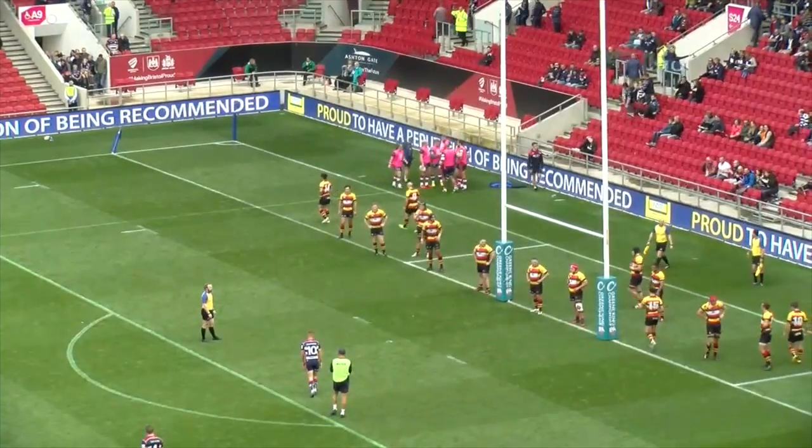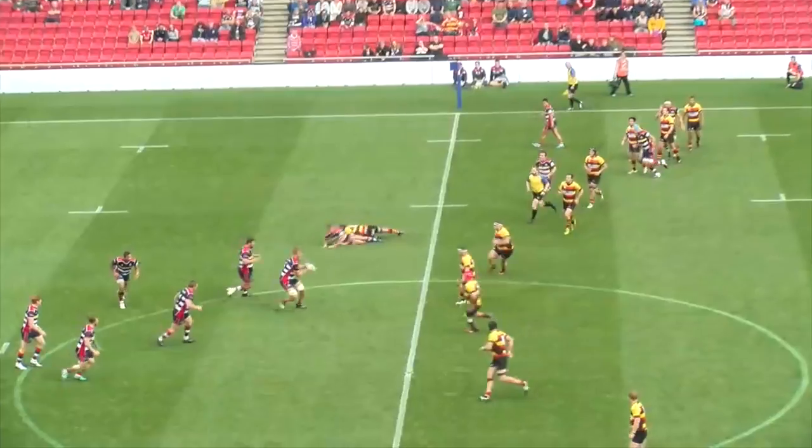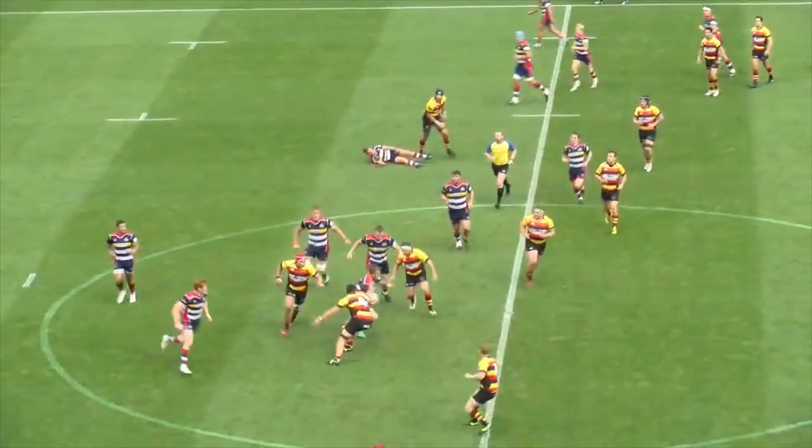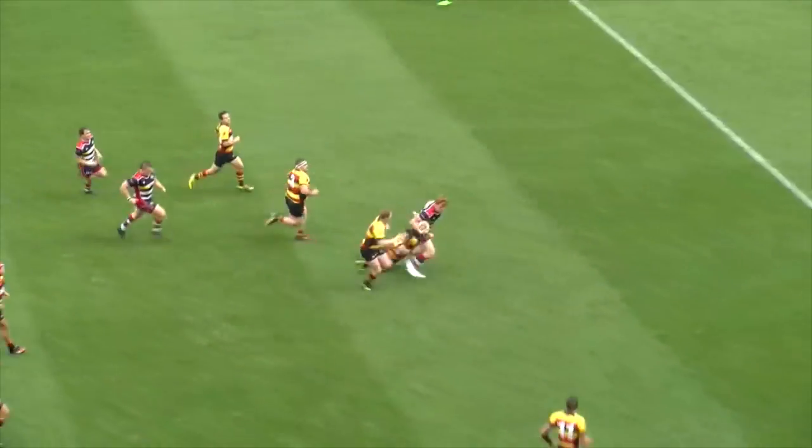Bristol looked to make it three wins from three on Sunday when they welcomed Richmond to Ashton Gate. It was a slow start for both teams, leaving it until the 37th minute to get on the scoreboard, but it was all one-way traffic from there.